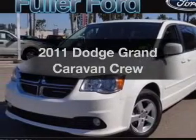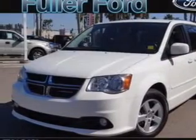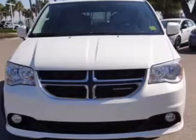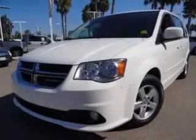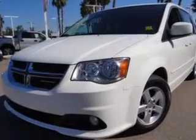Presenting the 2011 Dodge Grand Caravan. If you're looking for a first-rate auto, this one could be yours today with a solid six-cylinder engine. The powertrain includes front wheel drive driven by an automatic transmission.